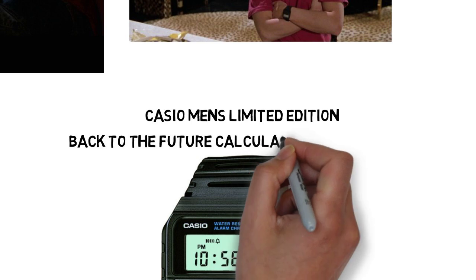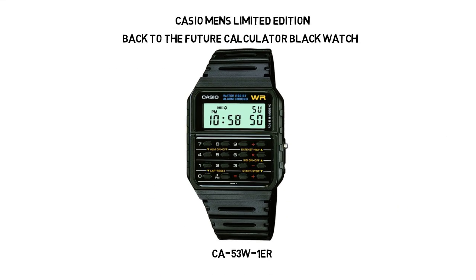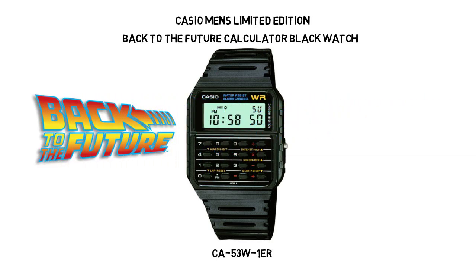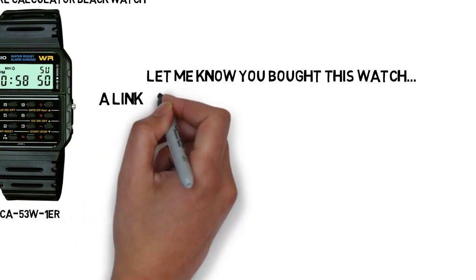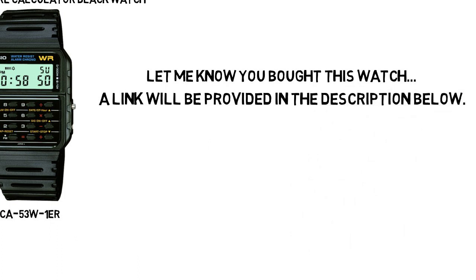The model number is CA53W-1ER. This video series I'm going to be doing will cover other watches and other movies. But if you want this watch specifically, just let me know that you bought it, because I'm also going to be providing a link for you below and you can pick it up.